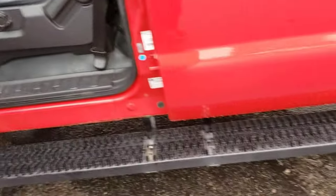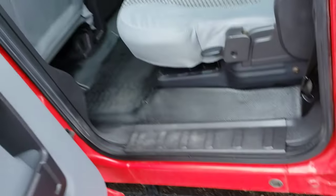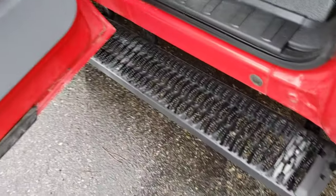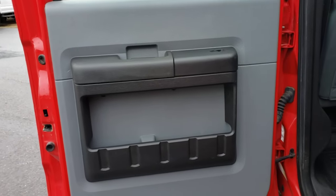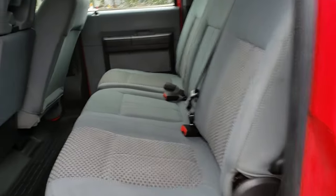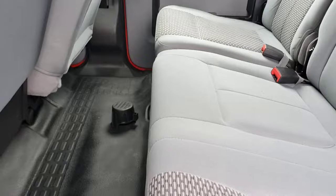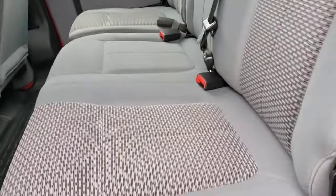This has got really nice running boards on it. I really like them because they've got the heavy kind of cleat pattern, and they're really good for kicking off your feet when they're covered in snow or mud or dirt. Nice clean door panels, nothing super hammered. Nice clean back seats.